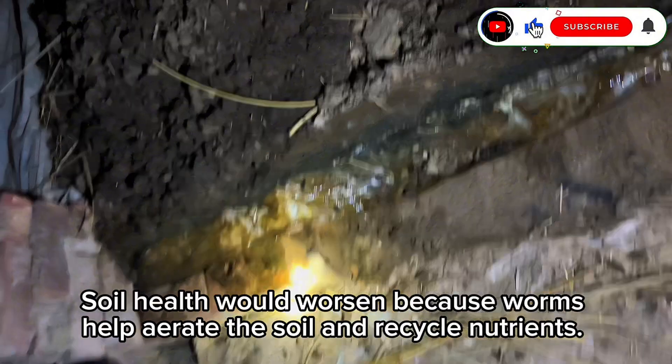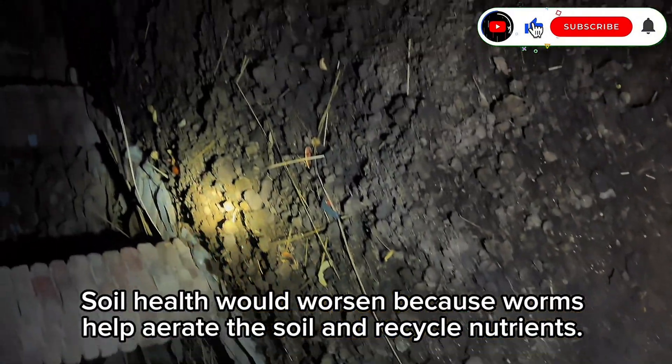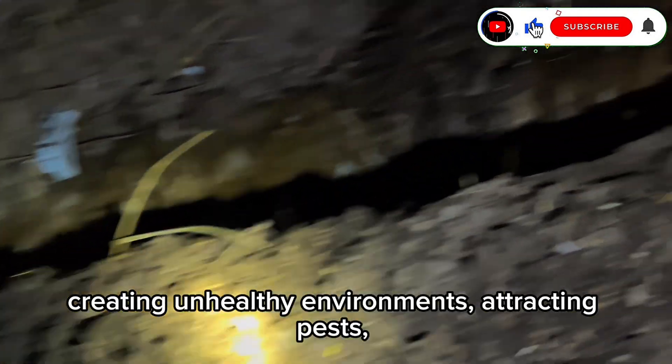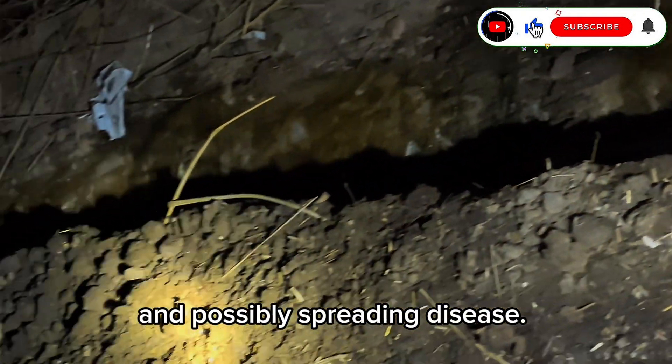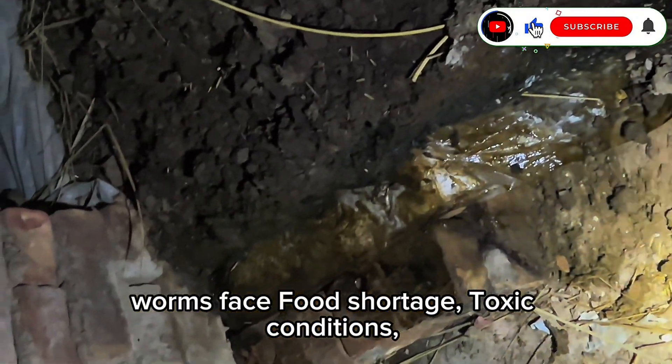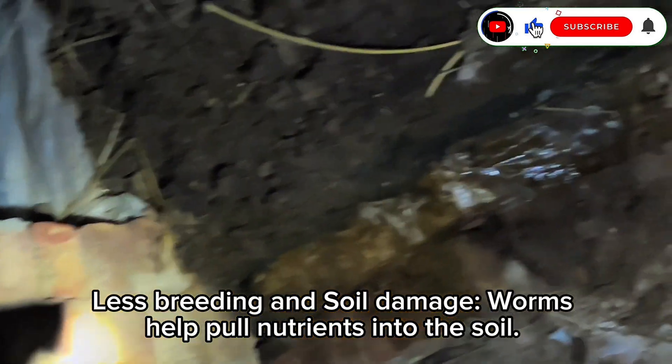Soil health would worsen because worms help aerate the soil and recycle nutrients. Dung would pile up, creating unhealthy environments, attracting pests, and possibly spreading disease. If cow dung doesn't decompose properly, worms face food shortage, toxic conditions, less breeding, and soil damage.